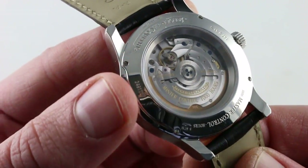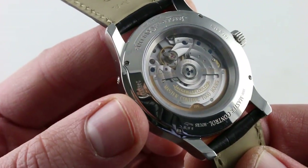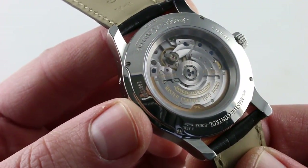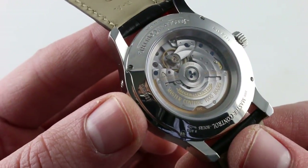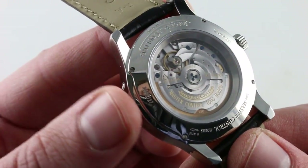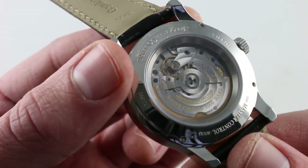It is a unidirectional winding modern JLC caliber with ceramic rotor bearings. Unidirectional is more efficient than bidirectional, ceramics are more efficient than steel, they're also longer wearing, and they have reduced maintenance needs over time.